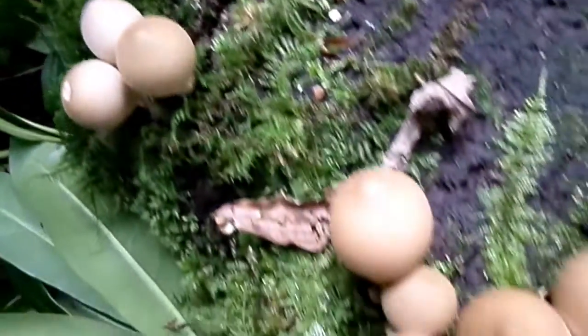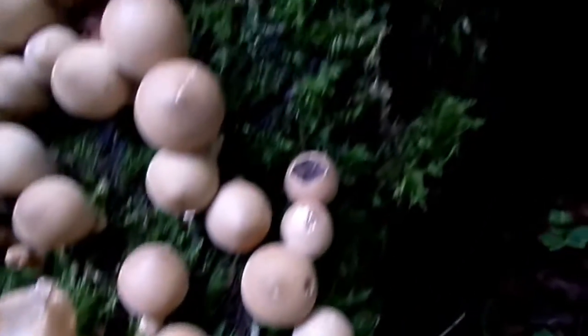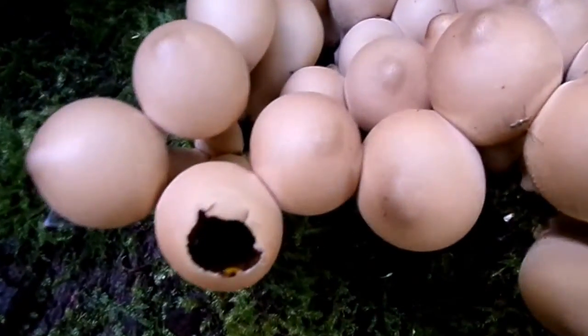If you collect fungi, bring them back and then do not look at them for maybe a day or two, you'll probably find that there's nothing left but a mass of writhing larvae.